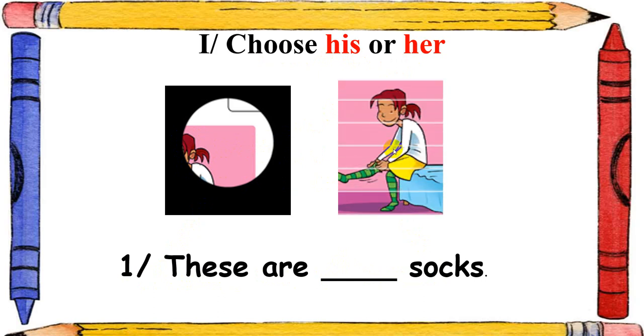I will show you now. This is the girl. So you write: these are her socks. Good! Very good! Now next one, number 2.